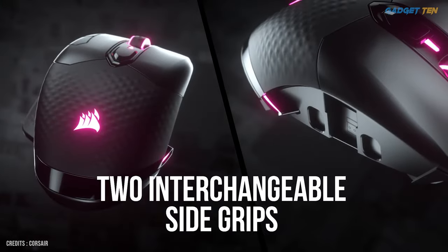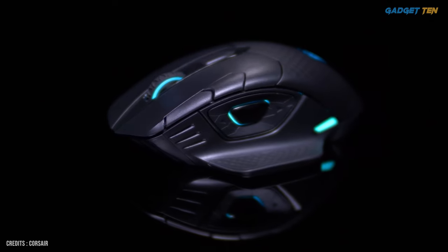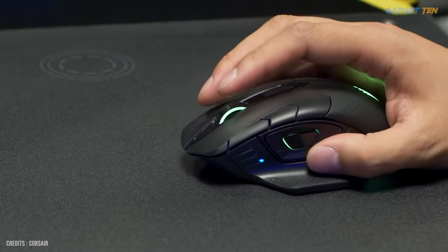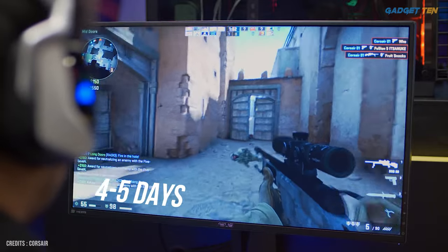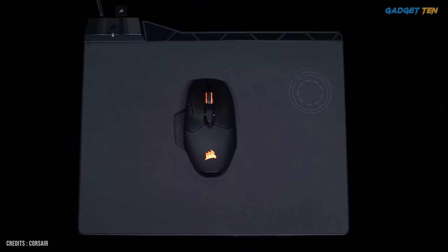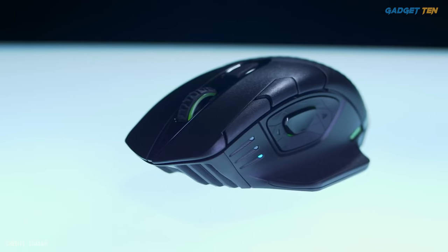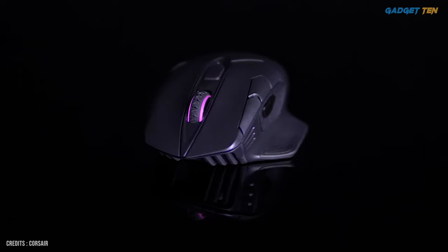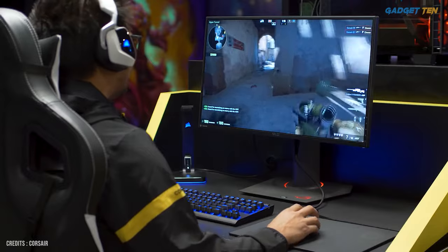There's one catch: it's not ideal for claw grip gamers as its palm rest is a bit flat. However, if you're a palm gripper, you'll love how it fits in your hand. You can use the mouse about four to five days before completely draining the battery. Since QI wireless charging mouse pads are becoming more popular, the Dark Core is a good future-proof mouse. At under $100, the Dark Core RGB SE is a great price for a fast and accurate wireless gaming mouse.